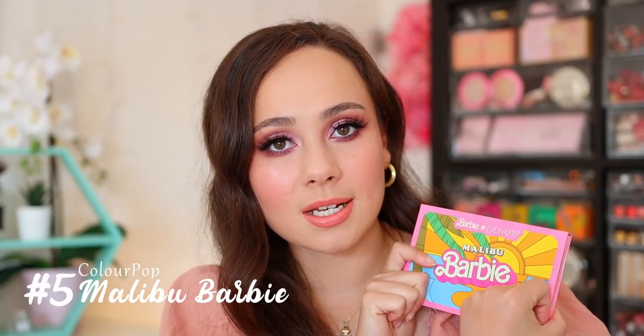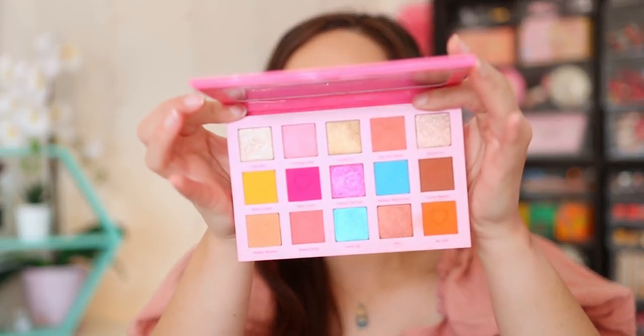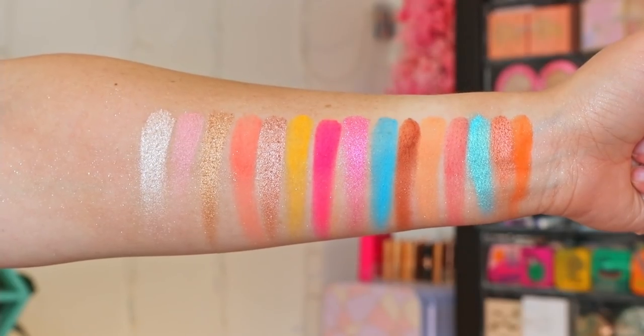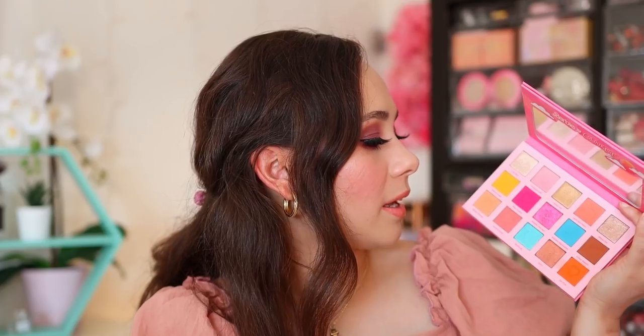Moving on to number five — I have not shut up about this palette recently. This is the Colourpop and Malibu Barbie palette. I've talked about this in my top 10 recommendations for summer because it truly is just such a fun summer palette. You can also get neutral looks in here — you have fun pops of blue, pink, yellow, a warm look, a neutral look, a really hot fire pink look. It's not top-notch quality — like that shade in the middle, maybe use a glitter glue or a wet brush — but it works and it's a great value. Because it is summer, I'm all about the color and having fun. This one has been fun for me.